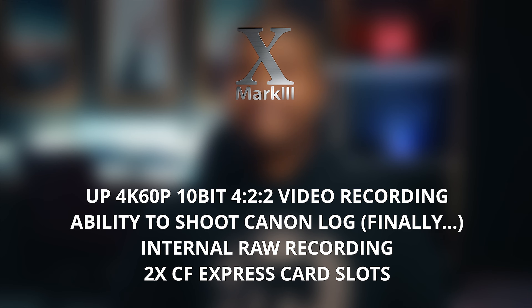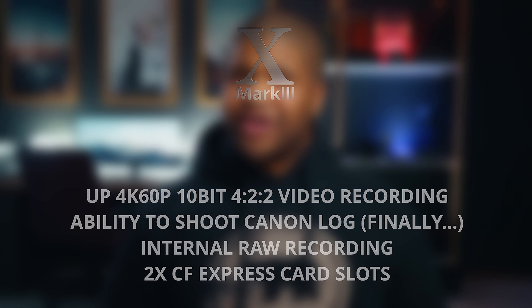In addition to that, we also have one of the more major announcements on the Canon side, which is now allowing for 4K video at 60 FPS, 4:2:2 at 10-bit, with finally the ability to record Canon Log. We also have, to my surprise, the ability to record internal raw video.